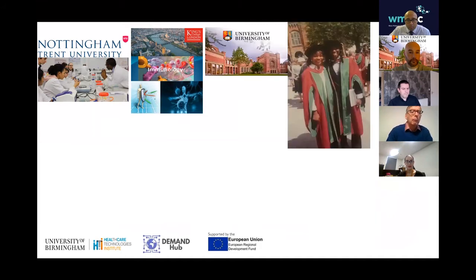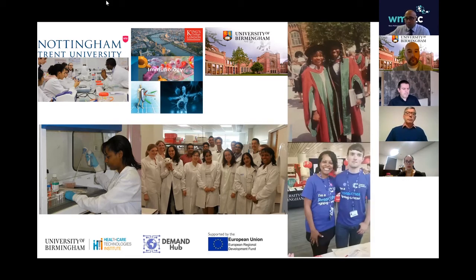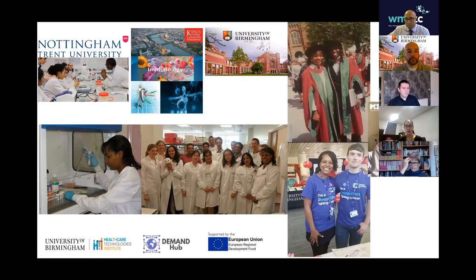I did a PhD in medicine at the University of Birmingham. I then spent numerous years working in various neurobiotics throughout the UK, doing research into liver, lung, diabetes, cancer and reproductive medicine. Using that experience, I went on to do clinical trials in the Cancer Research Clinical Trials Unit, also at the University of Birmingham, before moving on to work for a facility that helps SMEs with their product.